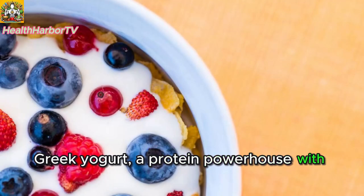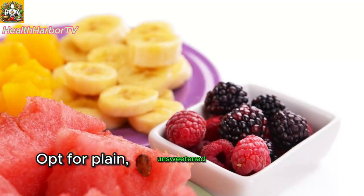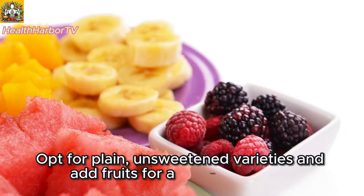Six: Greek yogurt — protein-packed probiotics. Greek yogurt, a protein powerhouse with probiotics, supports gut health. Opt for plain, unsweetened varieties and add fruits for a nutritious snack.